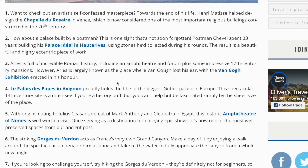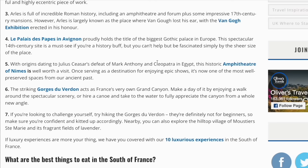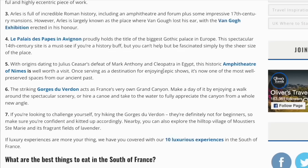Arles is full of incredible Roman history, including an amphitheatre and forum, plus some impressive 17th century mansions. However, Arles is largely known as the place where Van Gogh lost his ear, with the Van Gogh exhibition erected in his honour. The Palais des Papes in Avignon proudly holds the title of the biggest Gothic palace in Europe. This spectacular 14th century sight is a must-see if you're a history buff, but you can't help but be fascinated simply by the sheer size of the place.